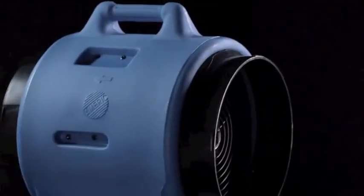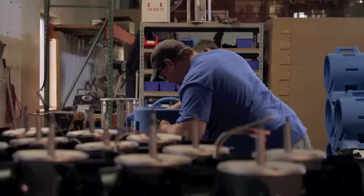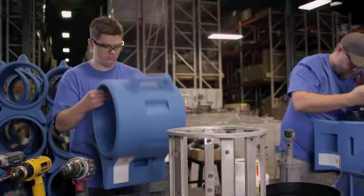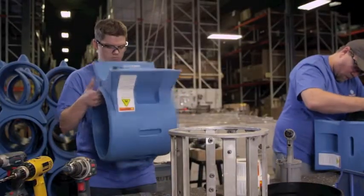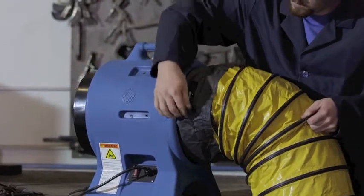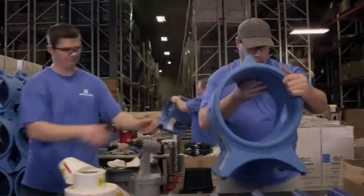Imitation is the most sincere form of flattery, and if the American Confined Space Ventilator could blush, well, it'd be red. There's a reason why the competition copies our world-class design — it's because it's the best, and to prove it,